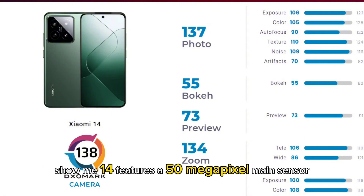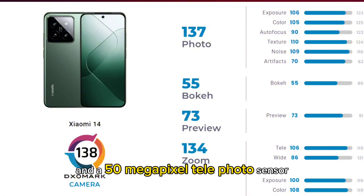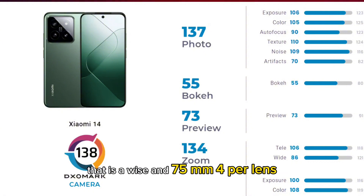Xiaomi 14 features a 50MP main sensor that offers OIS, f/1.6 aperture, and 1/1.3 inch size. It is paired with a 50MP ultra-wide lens with a 115-degree field of view, which is very disappointing — it should be at least 122 degrees — and a 50MP telephoto sensor that has OIS and a 75mm focal length.